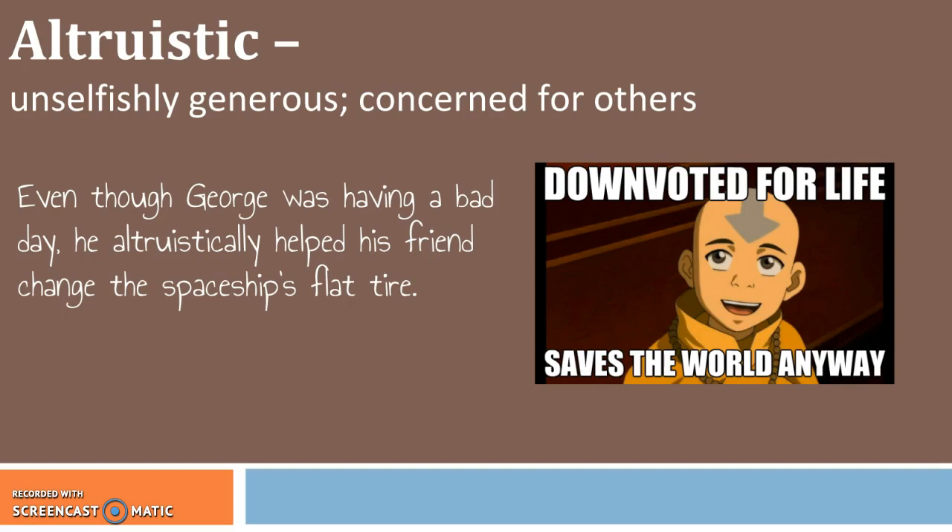Next word is altruistic, which means unselfishly generous and concerned for others. Even though George was having a bad day, he altruistically helped his friends change the spaceship's flat tire. So unselfishly generous — again, that's an adverb. Therefore, altruistic allows for you to use a more specific word for things that might need to be described in a more wordy way. So it's a great adjective for your characters.